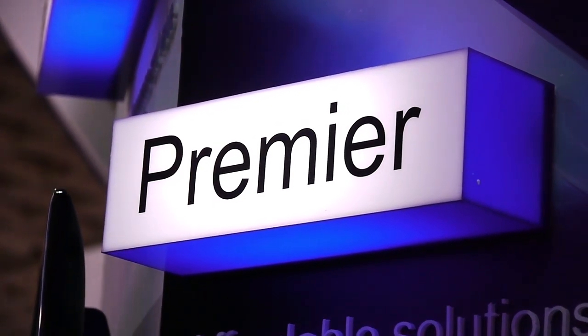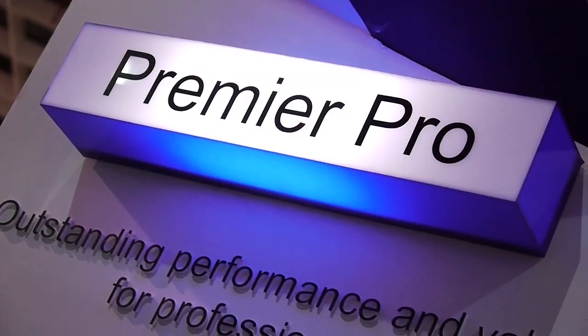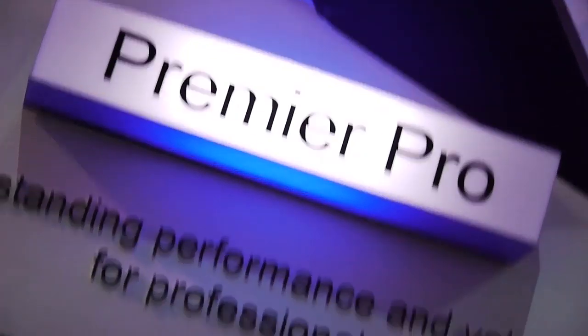First of all, I would like to introduce our product series, Premium. And the Premium Pro Series — we offer our customers affordable and outstanding performance products. The Premium Pro Series will provide products with very outstanding performance and excellent specifications for your selection.